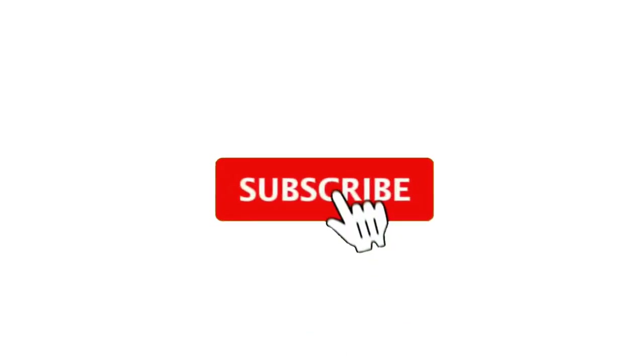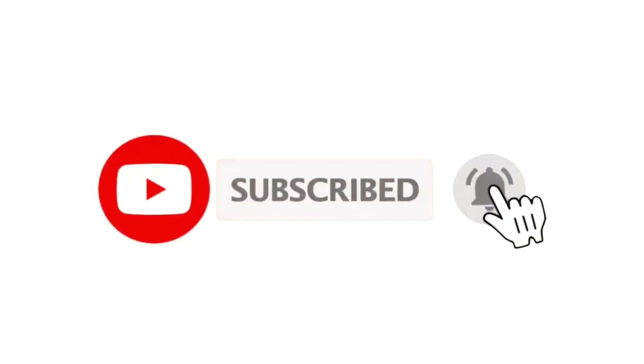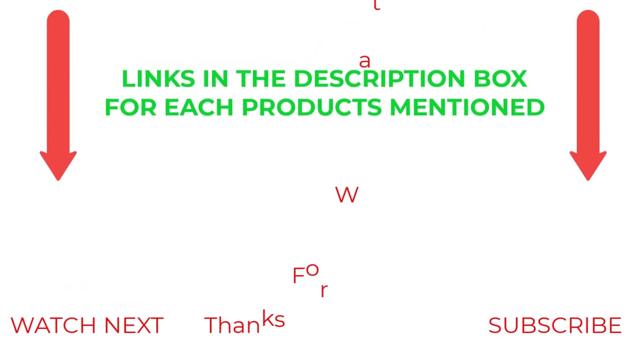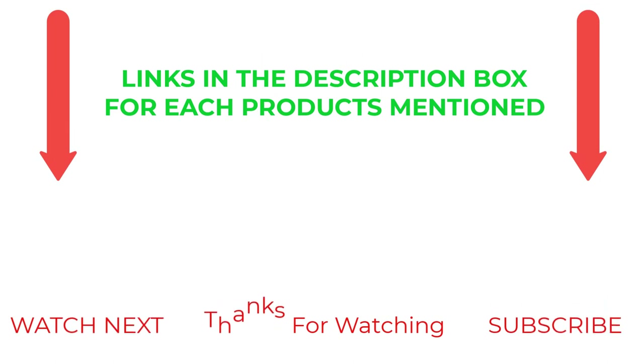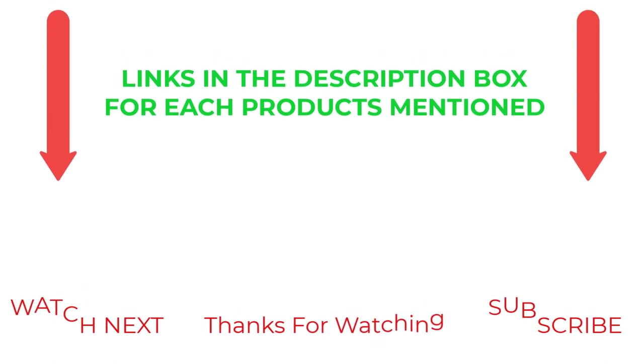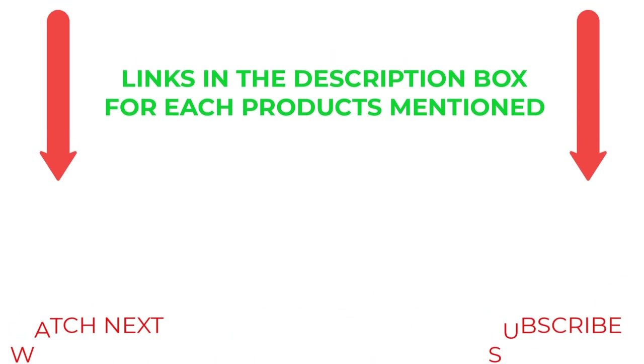That's all from my end. I make helpful videos daily, so do subscribe to my channel and hit the bell notification. To get more information or if you want to know product prices, please check my description. For any kind of problem, please comment below. Life is short, so enjoy every bit of your life with our cool products, as they're going to make your life much easier. Thanks for watching, have a great day.